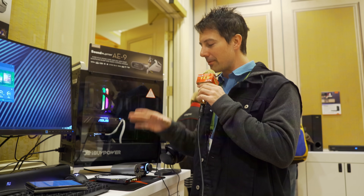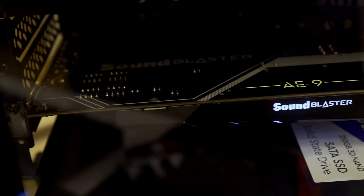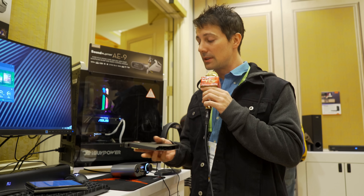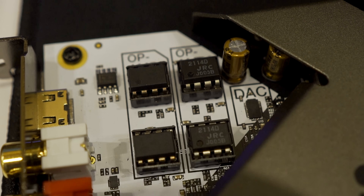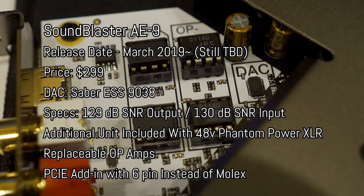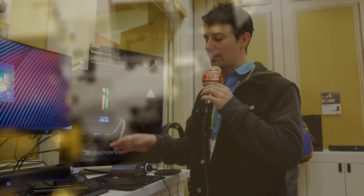Right beside me here is a new sound card that is going to be released in March — it's the AE9. If you guys remember, I did a review on the AE5 and thought it was really good. This is a step above that: you've got replaceable op-amps, a signal-to-noise ratio of 129 decibels out, and input also has 130 decibels signal-to-noise ratio, so it's very impressive.